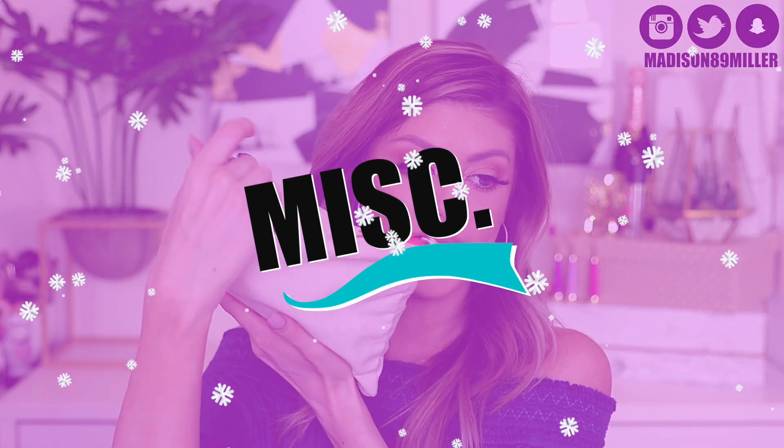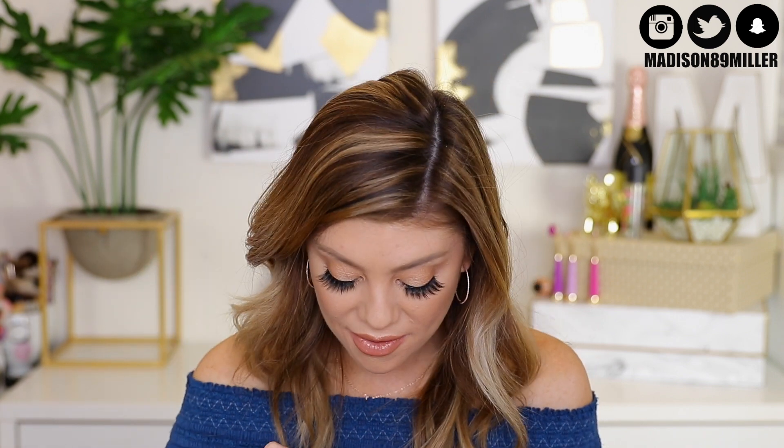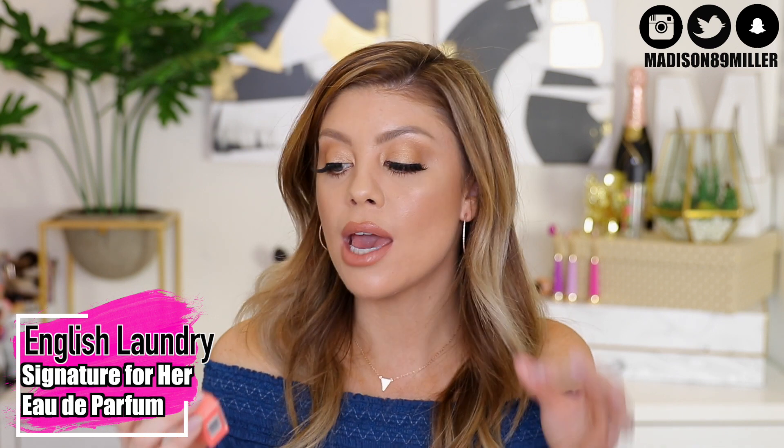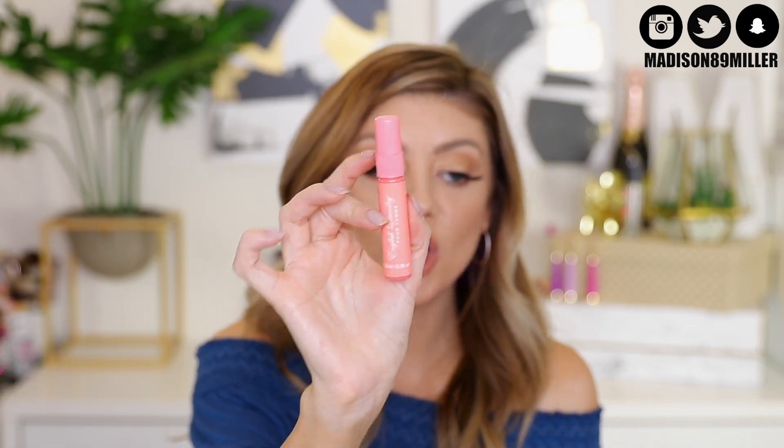Now we're on to miscellaneous products — a mix of tools, hair care, nail polishes, and fragrances. For the fragrance in the glam bags this month, you have a chance of getting the English Laundry Signature Eau de Parfum. It's a really reasonable size, perfect for travel. It smells so good — a really nice sweet kind of smell, very girly and flirty. I honestly think this is like the perfect date night smell.